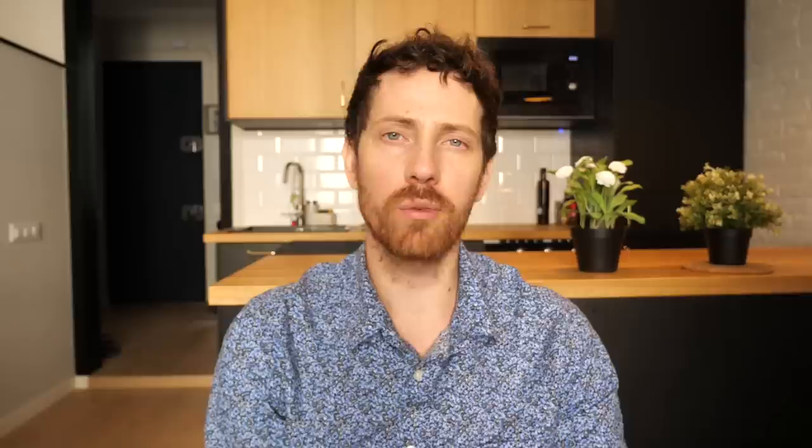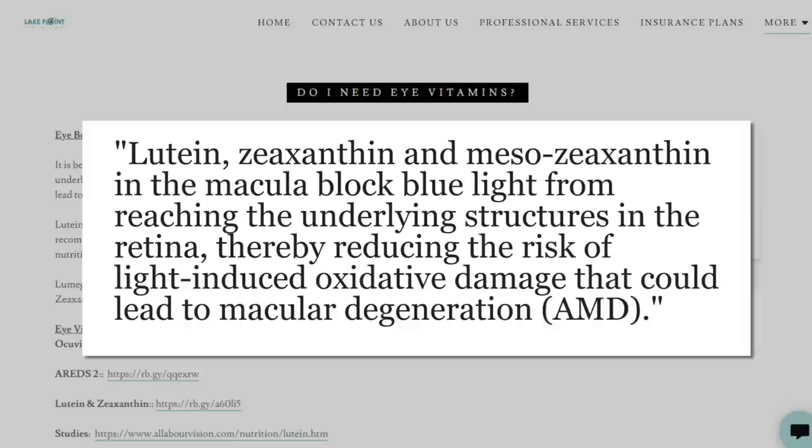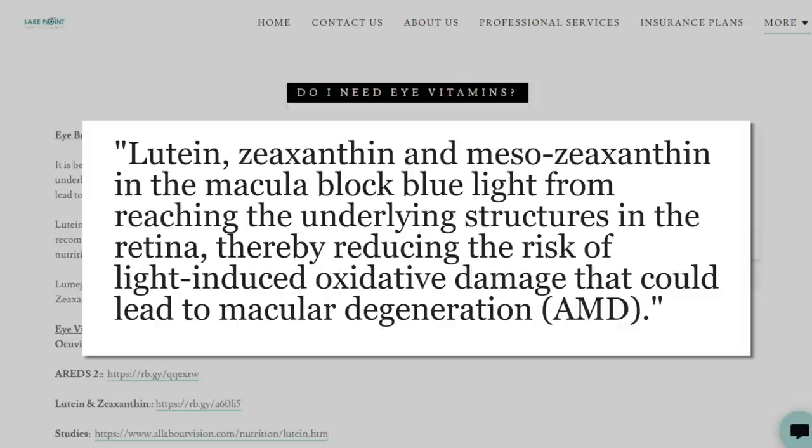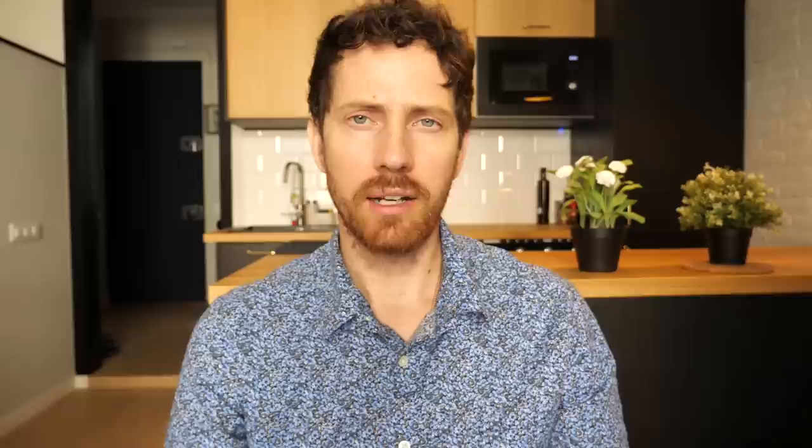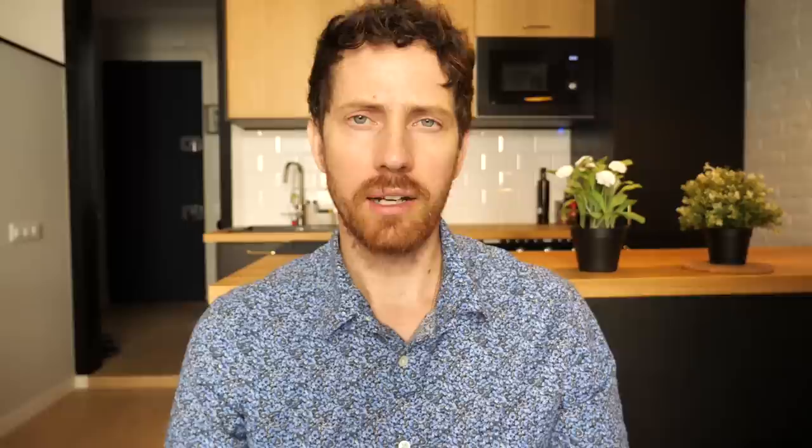Sliding further down the visible light spectrum we hit yellow, and that brings me to the carotenoid zone. Starting with lutein, which is the only yellow carotenoid, it is particularly beneficial for the eyes — along with zeaxanthin, which is more orange. They block blue light from reaching the underlying structures in the retina, thereby reducing the risk of light-induced oxidative damage that could lead to macular degeneration. Higher levels of lutein and zeaxanthin in the diet are associated with lower levels of macular degeneration, and they can bioaccumulate in the eye to help slow the formation of cataracts. It also seems to be a carotenoid effect in general that it will absorb into your skin and increase the yellowness of your skin, which several studies find to be more attractive — and it will also protect from UV damage a bit.